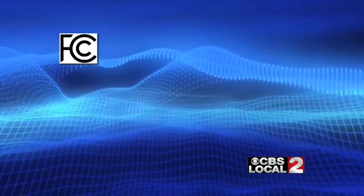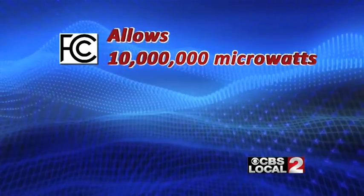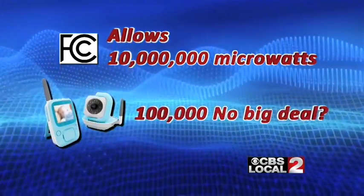The Federal Communications Commission allows for residential exposure up to 10 million microwatts per square meter. So 100,000 microwatts should be no big deal, right? 'The Federal Communications Commission says that these numbers are quite safe — in fact, this is many orders of magnitude less than what the FCC says is safe.' But research is suggesting and showing otherwise.